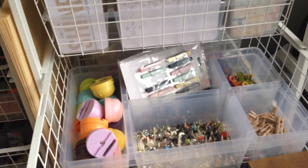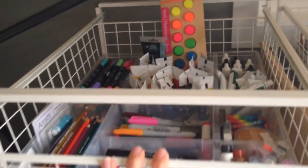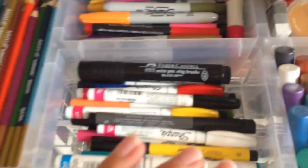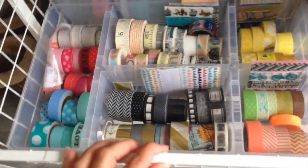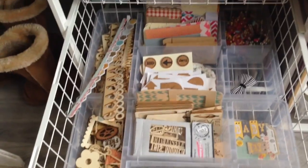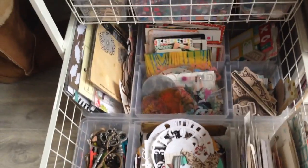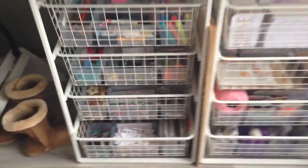I have some random things I don't use a lot — brads and old trimmer pieces. Most of what I use regularly is in this one: markers, paints, gelatos, pencils. This one's full of washi tape, ribbon, stickers, enamel dots, wood veneer, pins, die cuts, alphas — that kind of stuff. They fit nicely under my table so I can just grab and go.